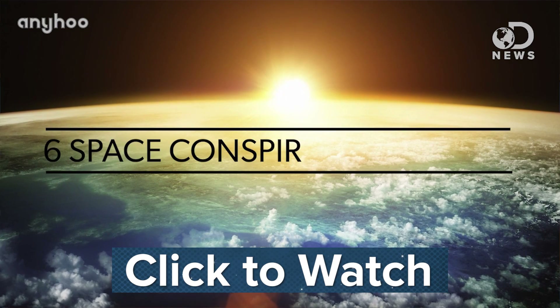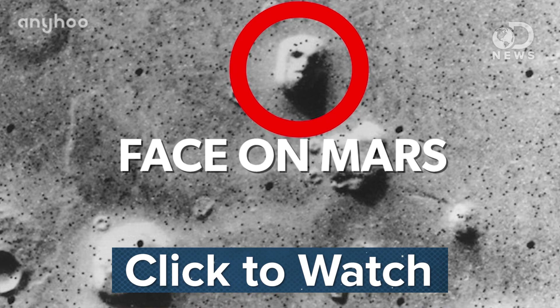But its formation is most likely down to the fascinating science behind fluid dynamics, and not aliens. How do you think the hexagon was formed? Let us know in the comments below, and if you like space conspiracy theories be sure to check the latest Anywho video on some of the craziest ones out there. And don't forget to subscribe here for more DNews every day of the week.